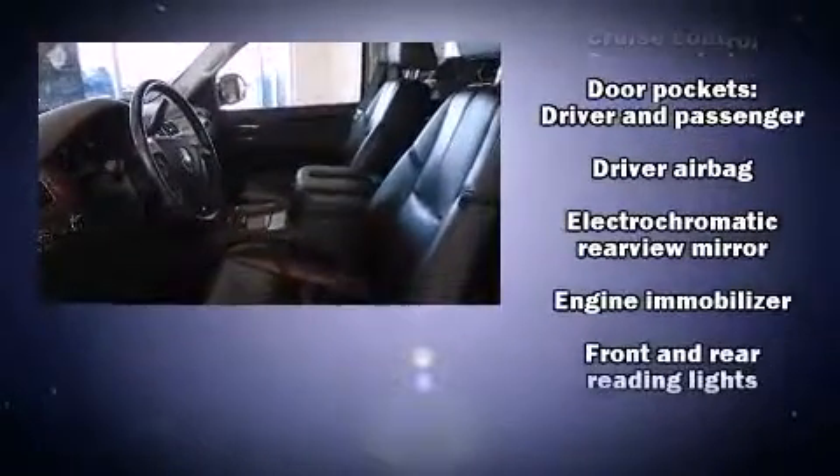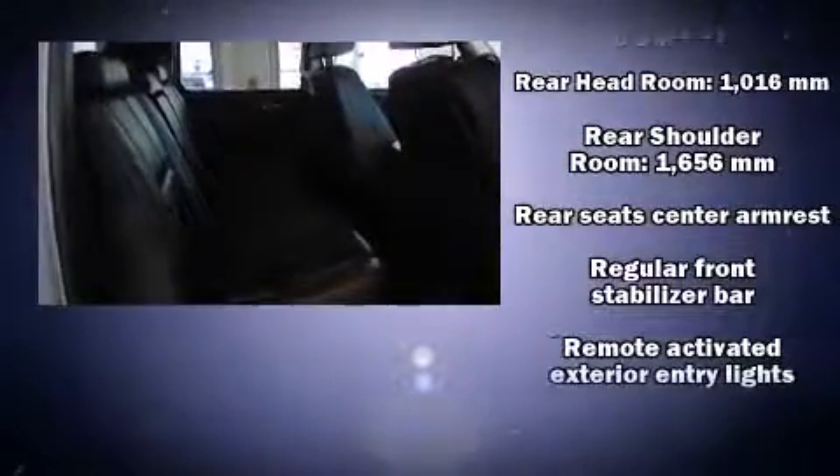Passengers are protected by various safety and security features, including dual front impact airbags with occupant sensing airbag, traction control, a security system, OnStar, and four-wheel disc brakes with AVS.